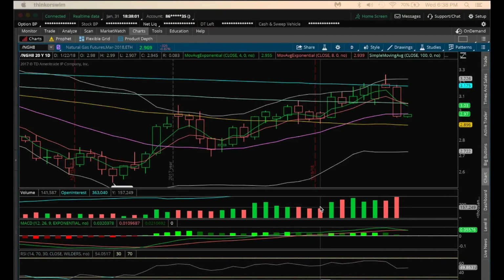Hey guys, it's James with The Chart Guys. It is Wednesday, January 31st. Going to do my nightly video on natural gas. So yesterday in the video, I mentioned that there was a bullish reversal candle happening. And what I would have watched for is a break of the low today, which was at 3.161 — that was a signal for a bear entry.